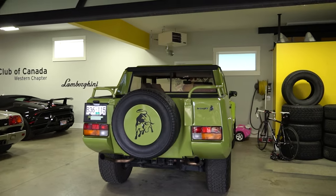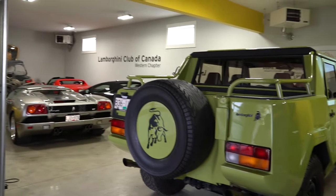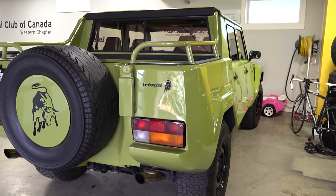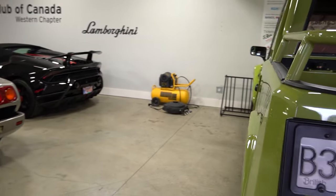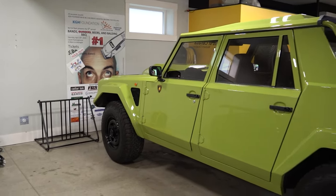Oh, I see something sitting right there. I actually saw you driving this the other day! This is the Lamborghini truck — the LM002. This is the OG SUV from back in the day. Lambo only built just over 300 of these. It's got a V12 Countach motor and it's pretty epic actually.